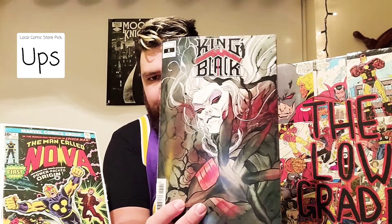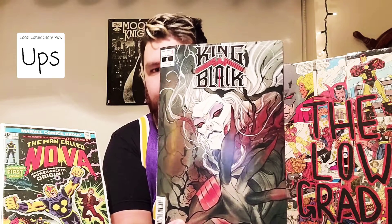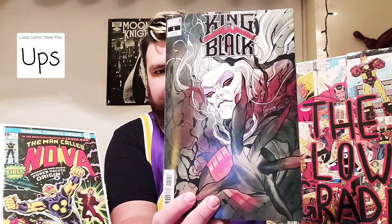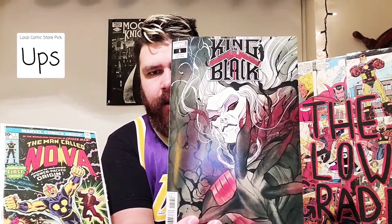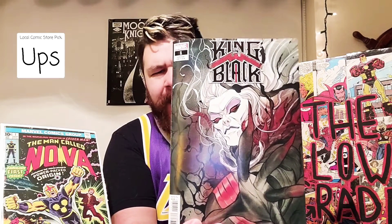First book — I was very surprised they had this. I went there about a month ago, I saw it and was gonna buy it but put it back. Every time since then it wasn't there. I go there today to Entertainment Mart and it's just sitting on the rack. We have here King in Black number one, the Peach Momoko variant. This is an absolutely beautiful cover right here.